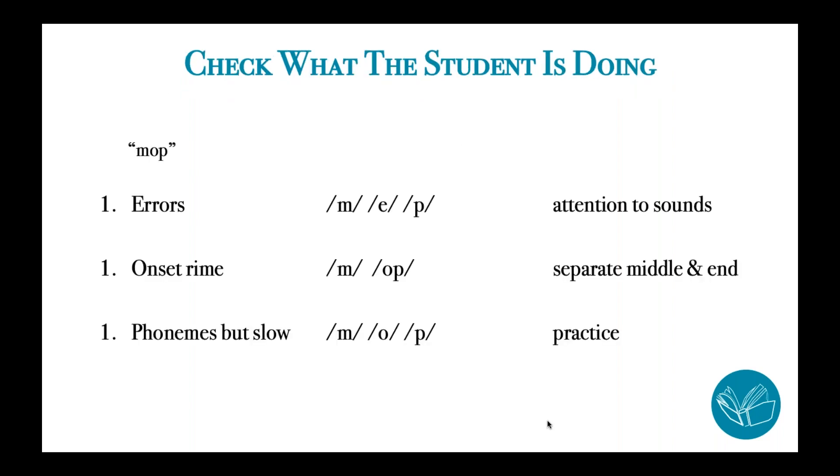In terms of checking what the student is doing: if you give the student a spoken word — not looking at the word, but say the word 'mop' — and the student is still making errors, you might notice that most of these errors are coming in the sound that the vowel makes. Sometimes students will just give you every vowel as an 'eh,' an indiscriminate vowel sound. If that's the response they're giving, that's a clue that you want to provide more attention to what their lips, chin, and mouth are doing when they make the vowel sounds.